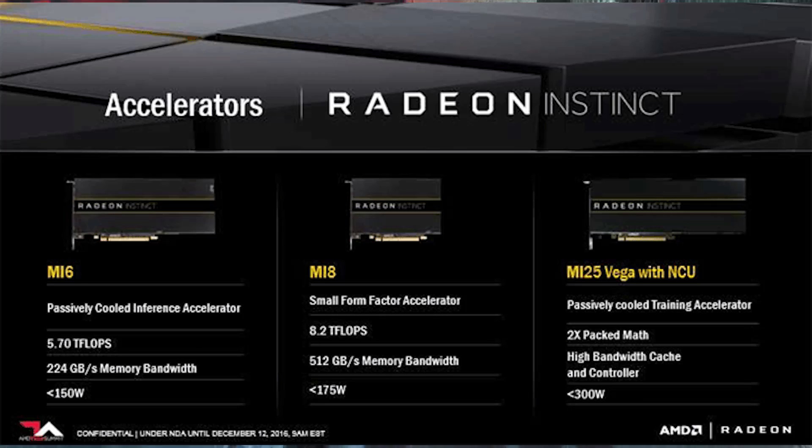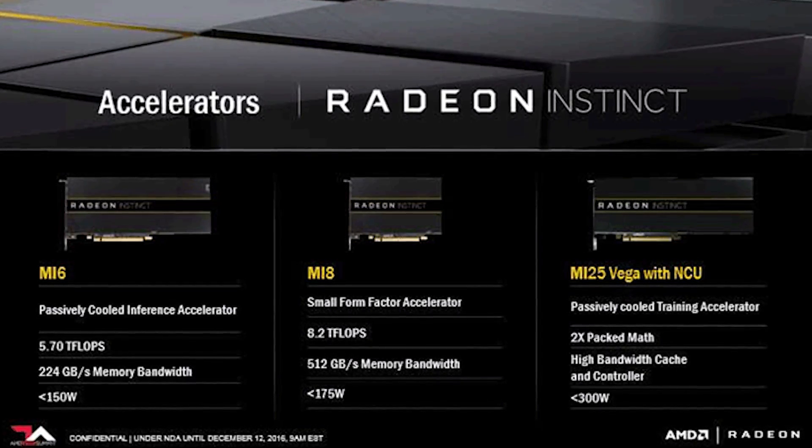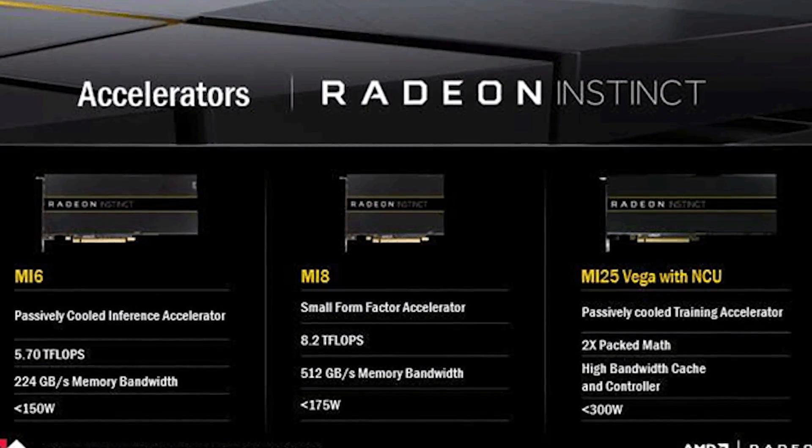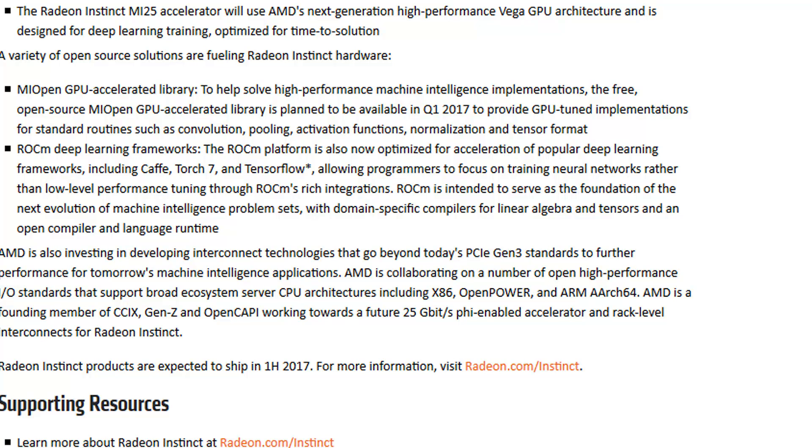Fortunately, we do have the Radeon Instinct MI25, a GPU for the professional market confirmed by AMD to be Vega silicon, and we can use it as a kind of prediction of what the desktop version will hold in store for gamers. With that said, let's start with the very basic architecture questions and get those out of the way first before moving into the more technical side of Vega.